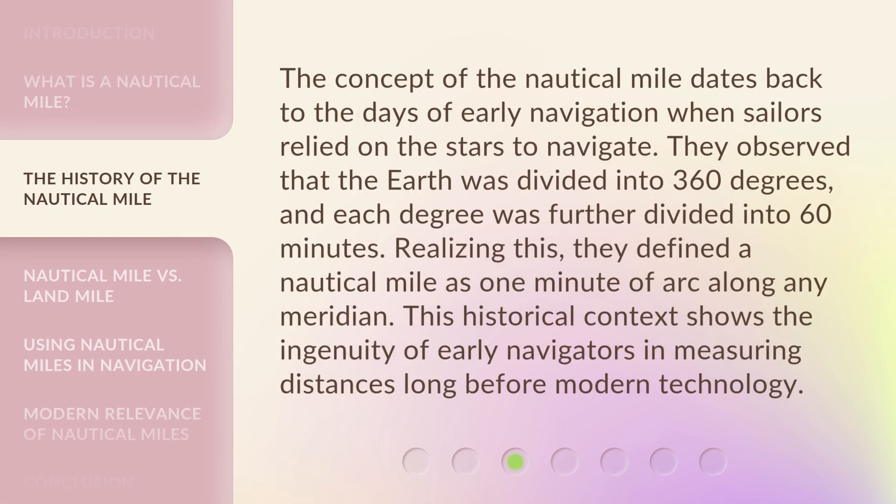The concept of the nautical mile dates back to the days of early navigation when sailors relied on the stars to navigate. They observed that the Earth was divided into 360 degrees, and each degree was further divided into 60 minutes. Realizing this, they defined a nautical mile as one minute of arc along any meridian. This historical context shows the ingenuity of early navigators in measuring distances long before modern technology.